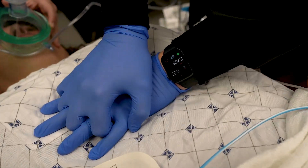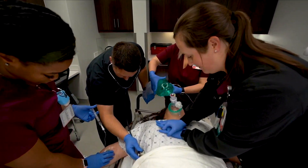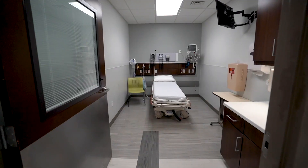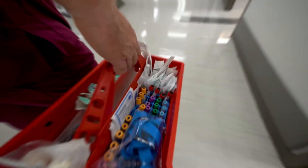We address the most serious health issues while keeping our patients and employees safe. We use negative pressure rooms to prevent the spread of disease, as well as ultraviolet cleaning technology to ensure rooms and equipment are sanitized.